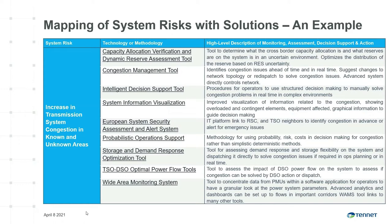All 45 identified risks were mapped with existing and to-be-developed technical solutions in order to monitor, assess, and control or mitigate the risks if possible. Here we see an example of congestion management, where nine technologies or methodologies were identified as solutions. For example, congestion can be mitigated by an optimal combination of conventional redispatch, utilization of grid flexible resources, grid topology reconfiguration to optimize power flows, or by tuning power flow shaping grid components such as phase shifting transformers. One technology or methodology can be used multiple times to mitigate various risks.